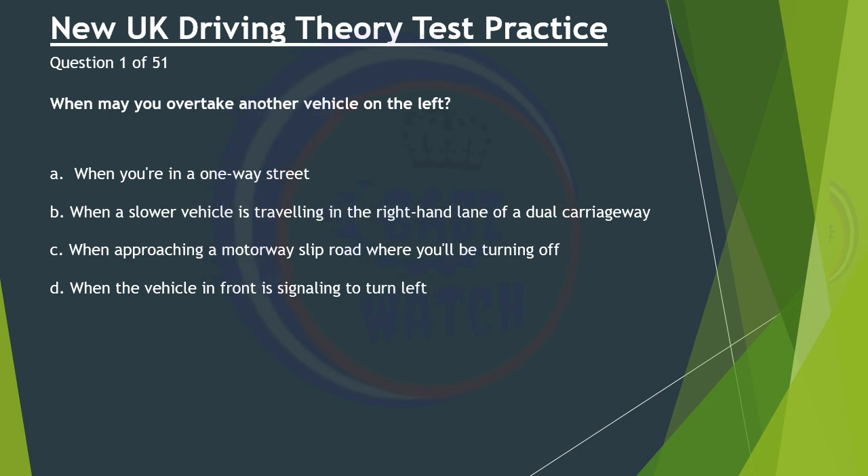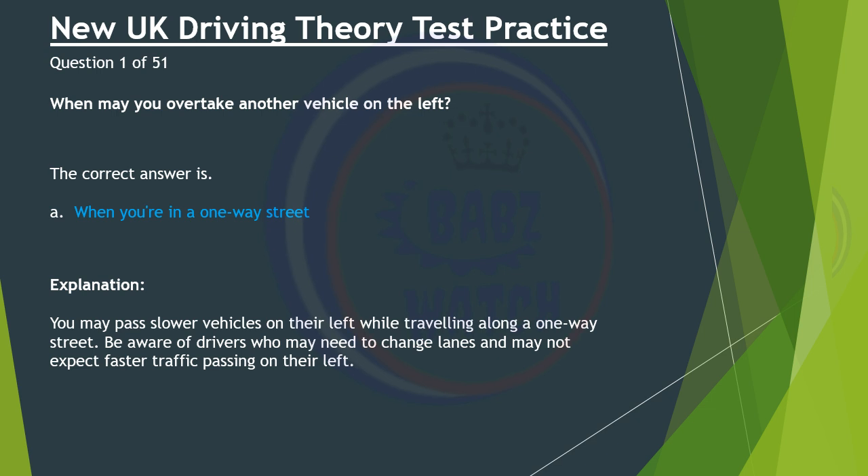Question 1 of 51. When may you overtake another vehicle on the left? A. When you're in a one way street. B. When a slower vehicle is travelling in the right hand lane of a dual carriageway. C. When approaching a motorway slip road where you'll be turning off. D. When the vehicle in front is signalling to turn left. The correct answer is A: When you're in a one way street. You may pass slower vehicles on their left while travelling along a one way street. Be aware of drivers who may need to change lanes and may not expect faster traffic passing on their left.